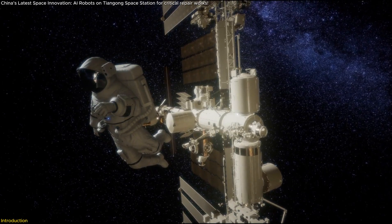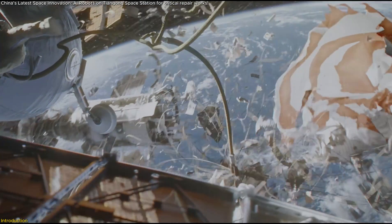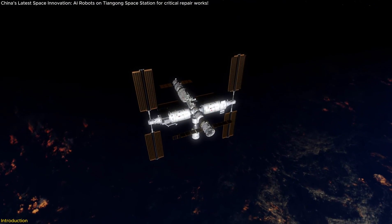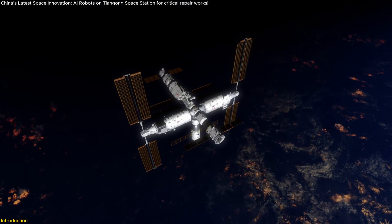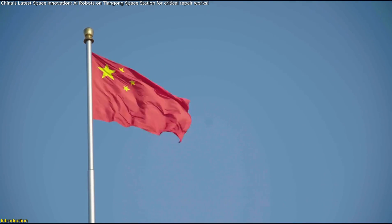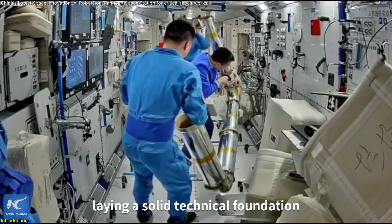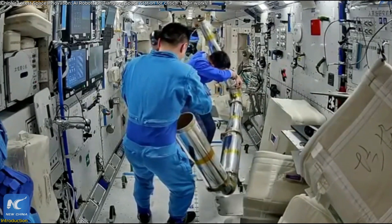In space, where every component must function flawlessly, even the smallest failure can be catastrophic. That's why maintaining a space station's infrastructure is a relentless challenge. Now China has taken a major leap forward with a groundbreaking pipeline inspection robot tested aboard the Tiangong space station during the Shenzhou-19 mission.